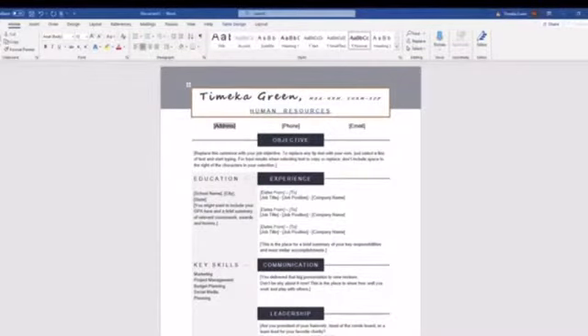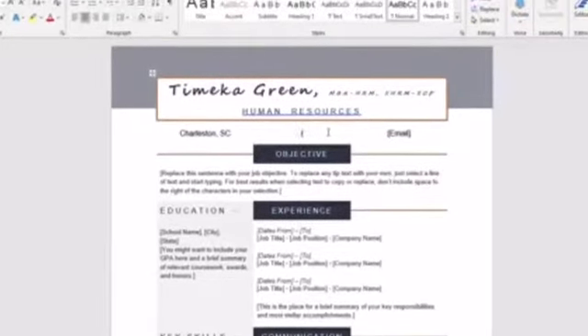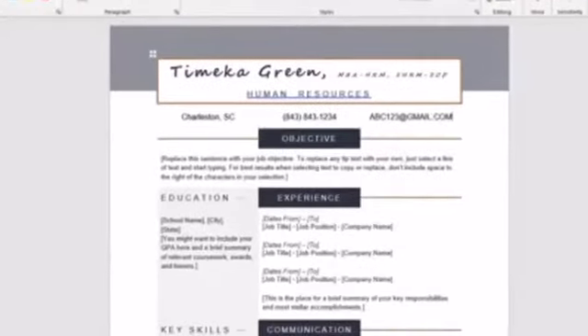I've changed the title to 'human resources' because that's the type of job I'm looking for — that's the keyword I want to stand out in applicant tracking systems. I'm going to put in my address, but definitely not more than the state and city. I'll put in my phone number and my email address — you'll put in your real ones. You don't want somebody to Google your full address to see what neighborhood you're in, what kind of house you have, how many cars are in your garage. People do that, and it is not right.